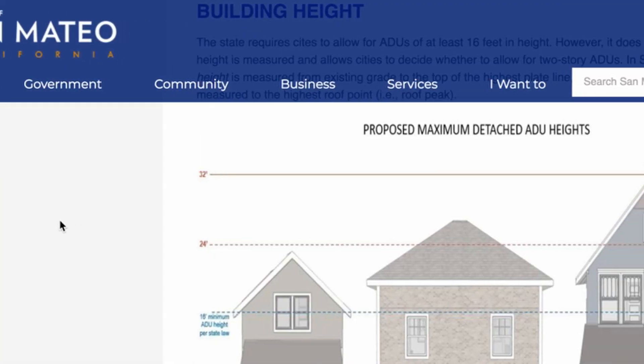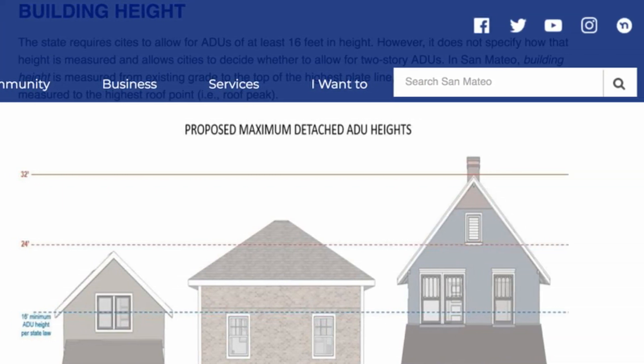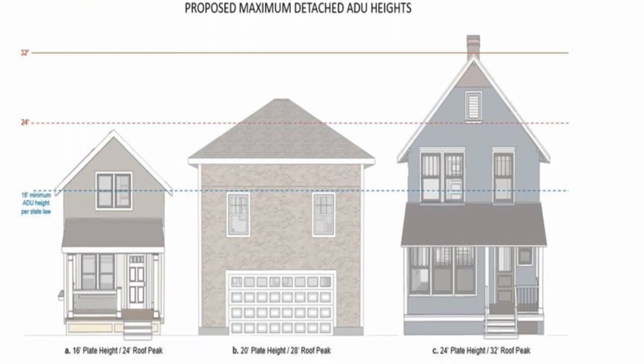I've got an example from the city of San Mateo where they've done a really good job explaining the state law, explaining how they typically measure building height in San Mateo, and then asking for input on how they should adopt an ADU ordinance to allow for ADUs that are at least a certain height.